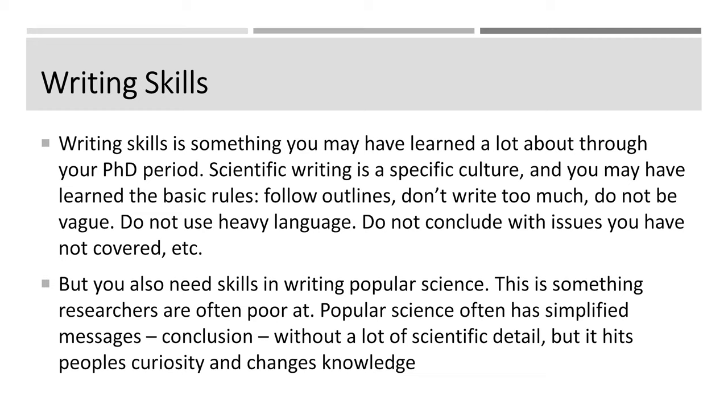So let's go to my slides. The first skill you need to be aware of is, of course, related to your writing. You already have learned how to write through your process as a PhD student, and hopefully you've already published papers. And that, of course, has taught you that scientific writing is a specific culture.